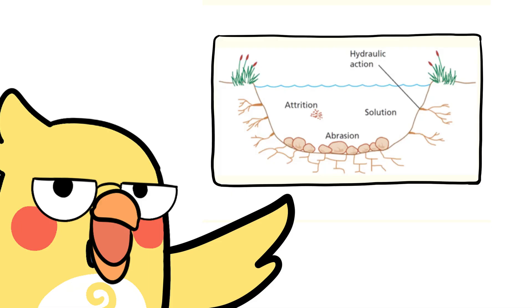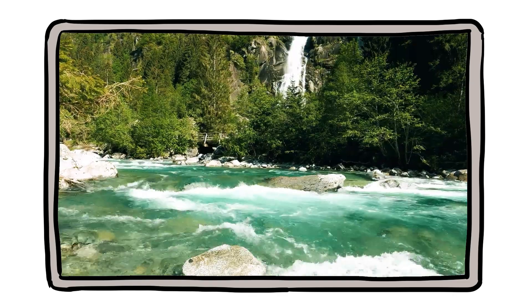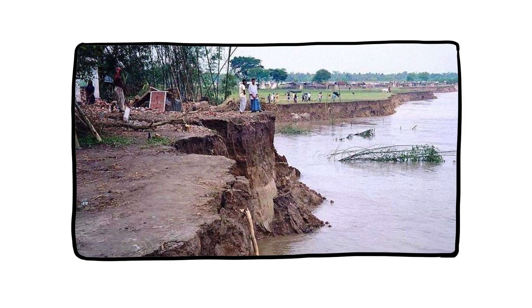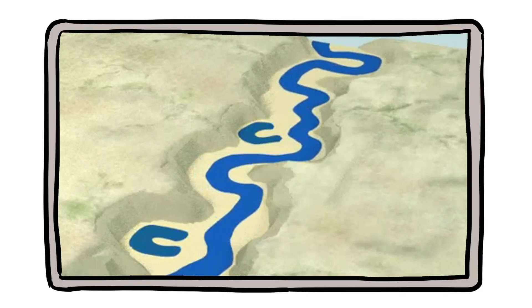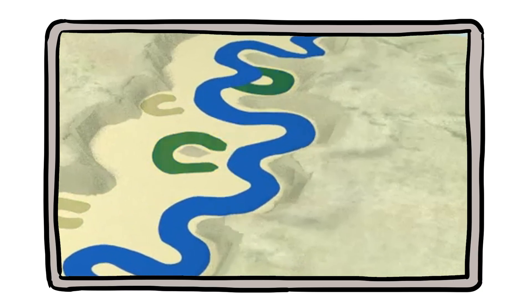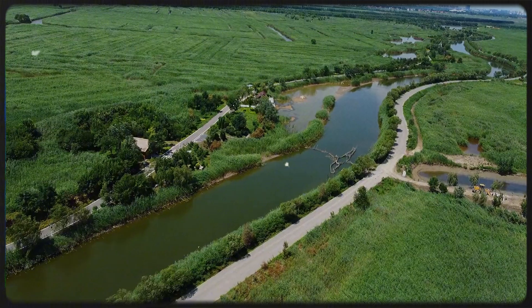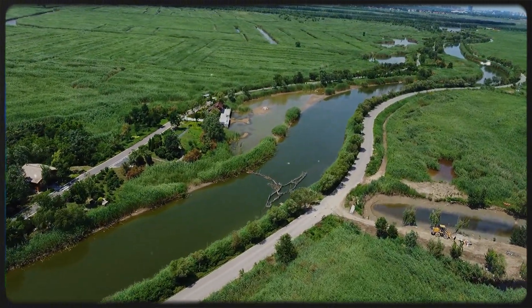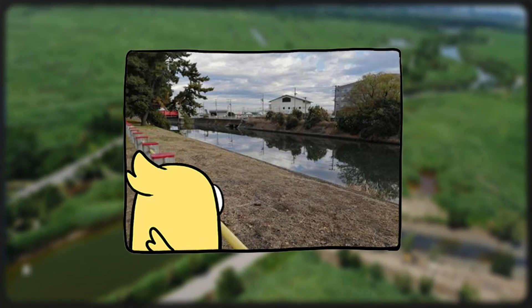Blame the erosion party. Rivers don't just flow — they sculpt. The outer edge of a curve has faster-moving water, which erodes the bank more aggressively. The inner edge has slower water, which drops sediment and builds up. That erosion and deposition duo keeps exaggerating the curves until you've got a river that looks like it's doing cursive. And yes, it's the same principle whether you're looking at the Mississippi River or the little stream behind your local park.